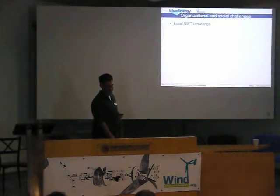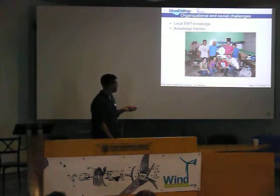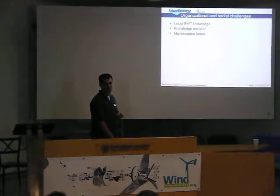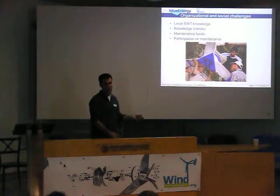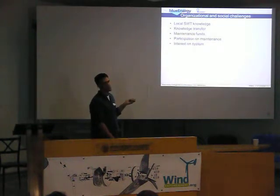Organizational and social challenges. Local knowledge: most people on the Caribbean coast of Nicaragua know nothing about small wind turbines, so we had to teach them, and that was critical. Maintenance funds: communities on the Caribbean coast live with less than $1 per day, so how are they going to raise $500 or $700 per year to fix their turbine if it gets hit by a lightning strike? Participational maintenance is very important — if people don't feel that they are part of the system and don't participate in the maintenance and don't know how to do it, the system is going to fail. If they do know how to do the maintenance, then they will do it. And this comes down to interest in the system — if you have an economic interest, you will do the maintenance.